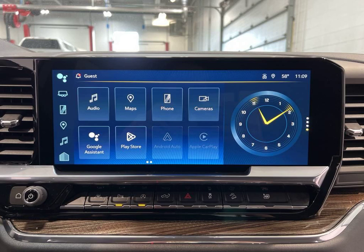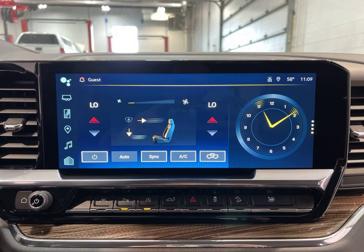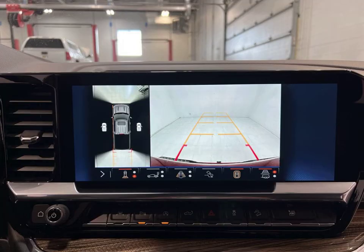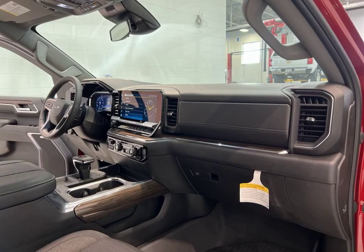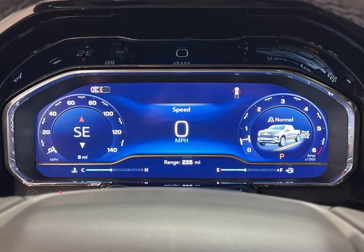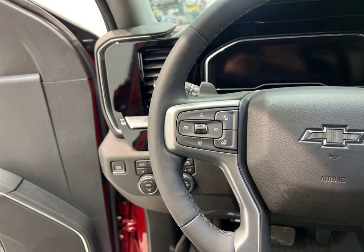Safety is a top priority with this vehicle. It includes advanced features such as automatic high beams, lane departure warning, and lane keep assist. The wireless phone charging and Wi-Fi hotspot keep you connected on the go. Plus, the blind spot monitor and forward collision warning provide an extra layer of protection.